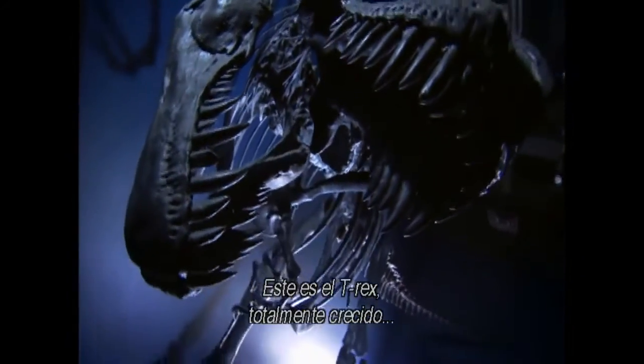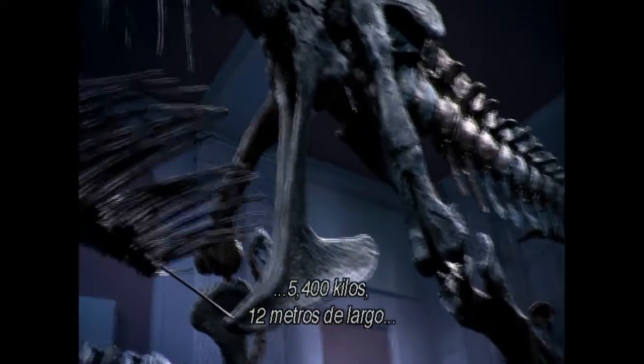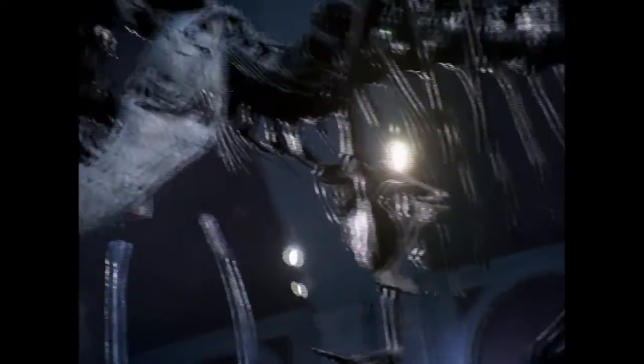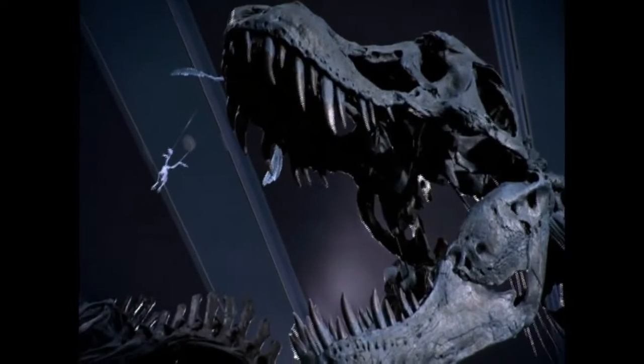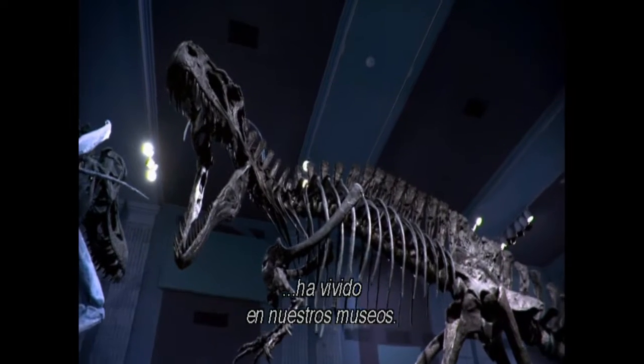This is T-Rex — full grown. 12,000 pounds. 40 feet long. Brutish and hungry. For almost a hundred years, it has haunted our museums.